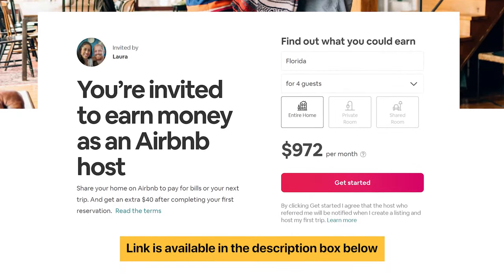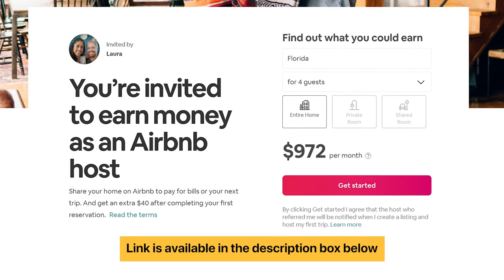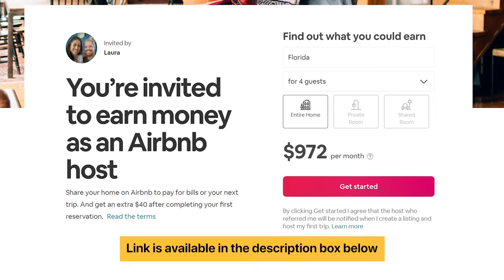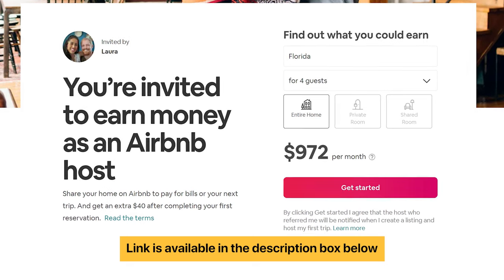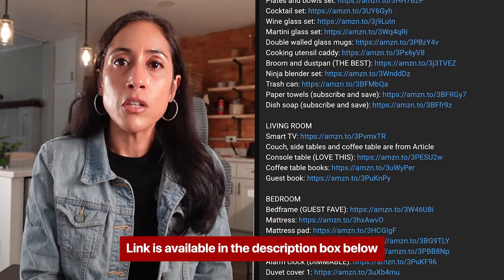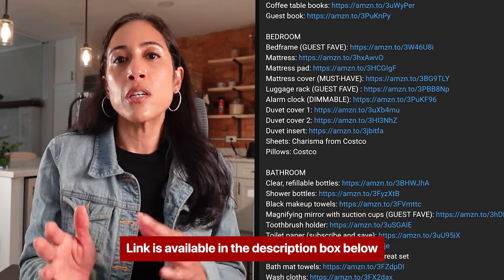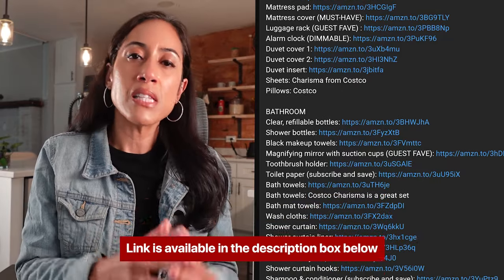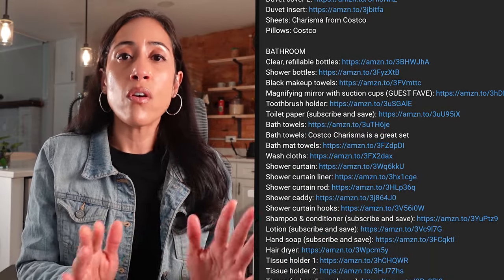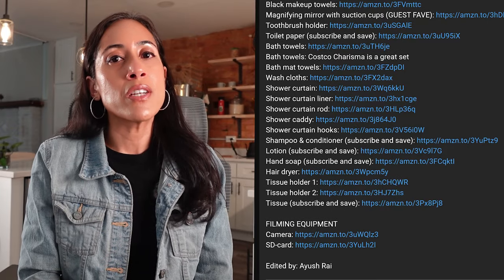I hope you found this helpful. If you want to become an Airbnb host, click the link below for my referral link — you'll get some money back when you host your first guest, and so will I. I can also give you feedback on your listing. If you want ideas on how to furnish your Airbnb, check out all the links below for my favorite items from the kitchen, bathroom, bedrooms, and living room to furnish your Airbnb the most professional way possible. Thank you so much for watching.